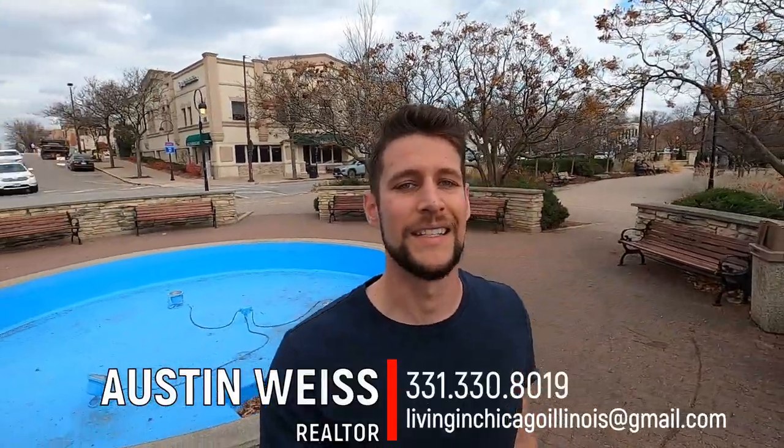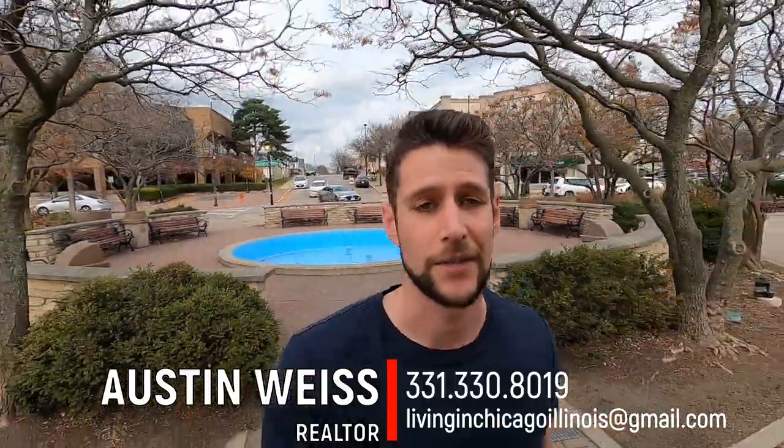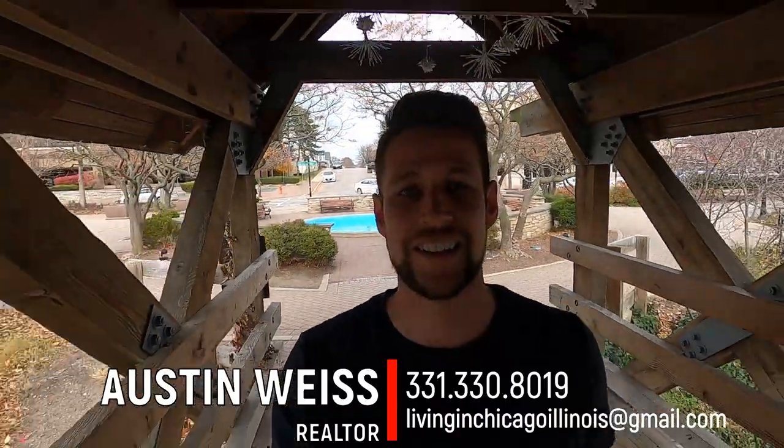I seriously don't understand what people talk about when they say it gets cold here in the Chicagoland. It's over 70, it's been like this for the last nine days, it's fall, and the weather is absolutely beautiful. Hey, if you're ever thinking about making a move here to enjoy this awesome weather and this awesome downtown area in Naperville, I'm always available by phone, text, email — days, nights, weekends — and I would just love the opportunity to have a phone conversation with you and help you in any way possible with your move. But until next time, I'll catch you guys later.